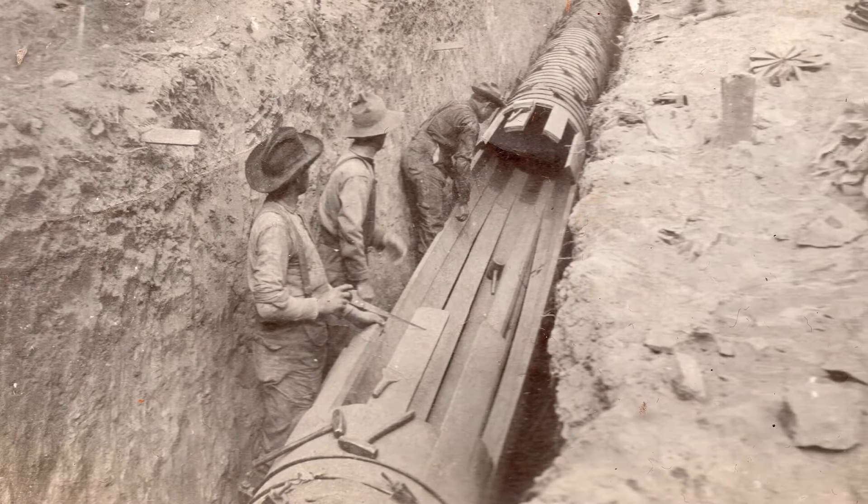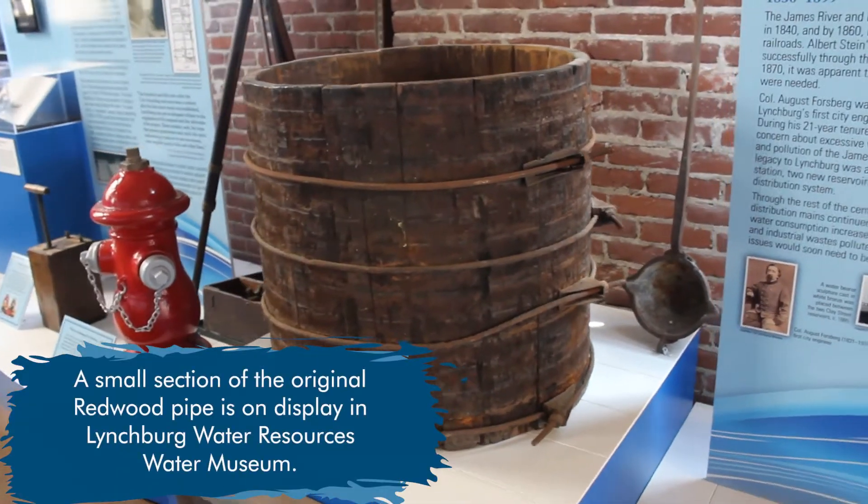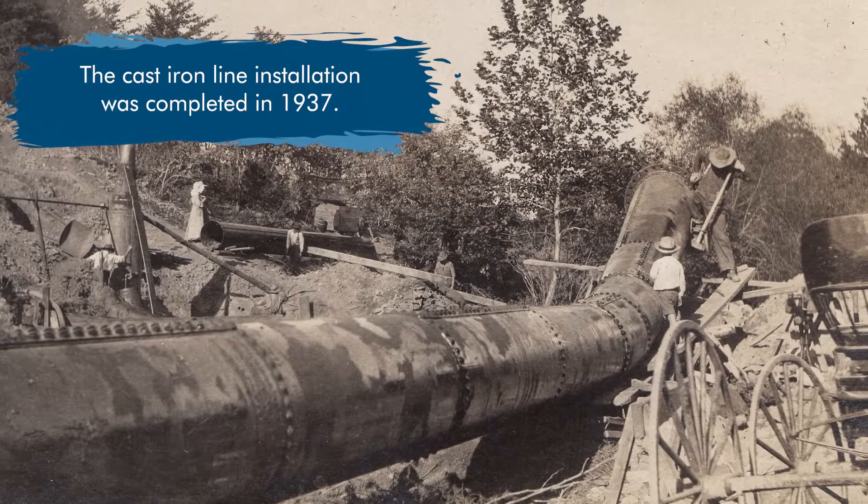The first raw water main was built out of redwood, but it was prone to leaks. So a new line made of cast iron was installed 22 miles parallel to the old line.